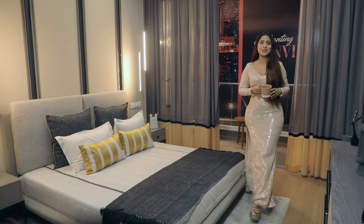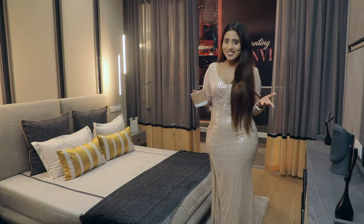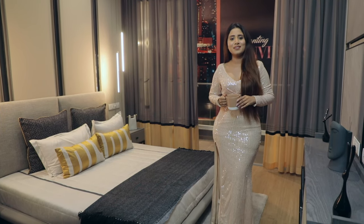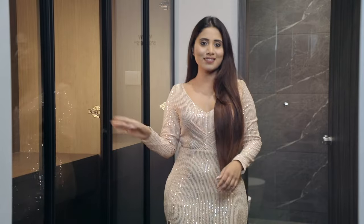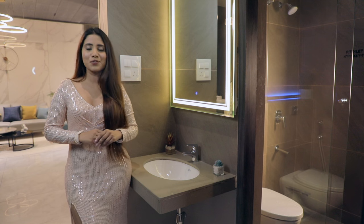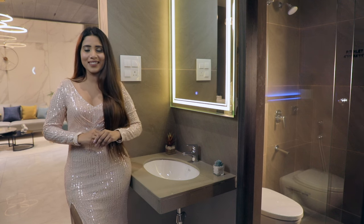Moving over to the master bedroom with an airy private balcony — isn't it cozy yet dazzling? That's what you call a true master bedroom. A well-lit room with a superb walk-in wardrobe just makes you feel like a celebrity yourself. Let us walk down this beautiful alley to explore the washroom, again embellished with the finest grey fittings.